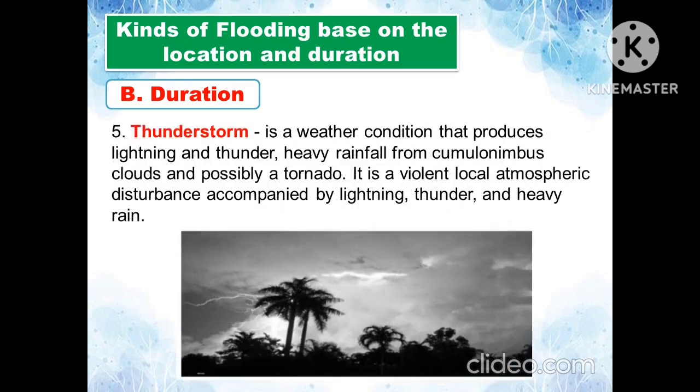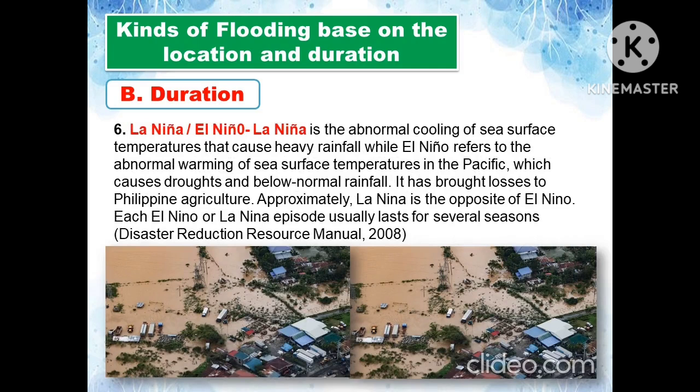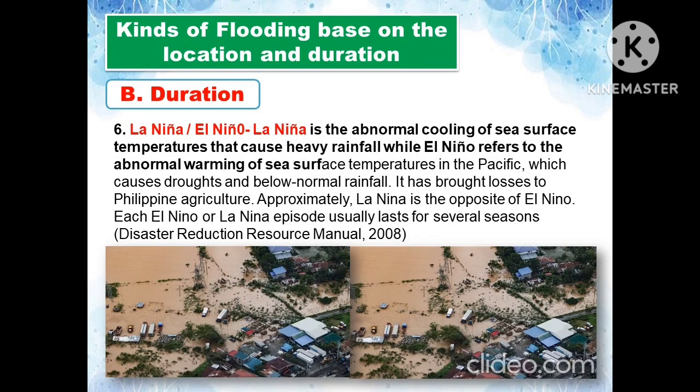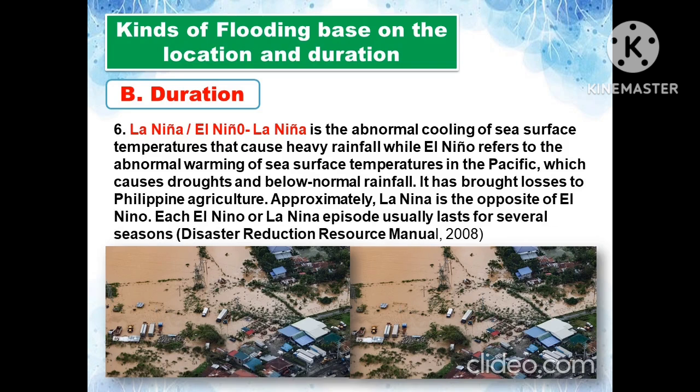A thunderstorm is a weather condition that produces lightning, thunder, heavy rainfall from cumulonimbus clouds, and possibly a tornado — it is a violent local atmospheric disturbance. La Niña refers to the abnormal cooling of sea surface temperatures, causing heavy rainfall, while El Niño refers to the abnormal warming of sea surface temperatures in the Pacific, causing droughts and below-normal rainfall, which has brought significant losses to Philippine agriculture.